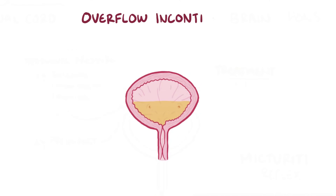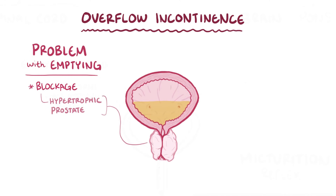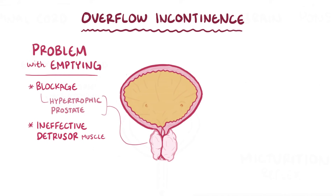Another type is overflow incontinence, which is typically caused by some sort of problem with emptying the bladder. This could be due to a blockage in urine flow, like a hypertrophic prostate in men which presses on the urethra, or an ineffective detrusor muscle. Either way, the bladder doesn't empty properly, and as a result the bladder fills up and overflows with urine, which leaks through the sphincters.